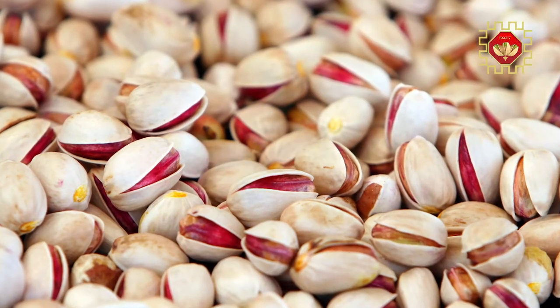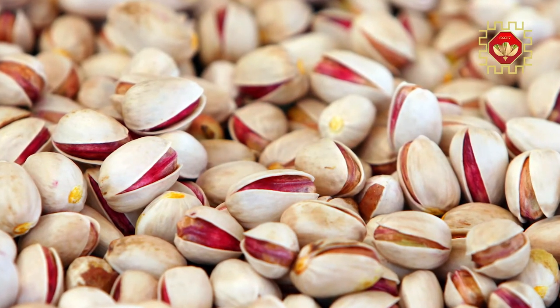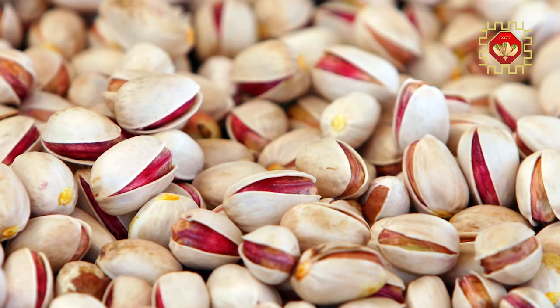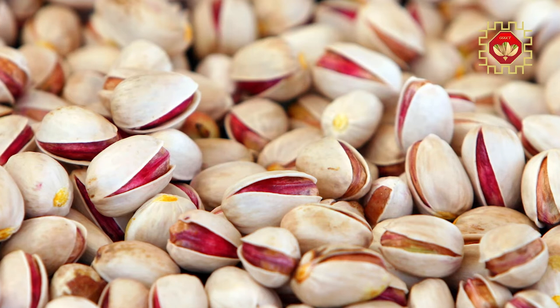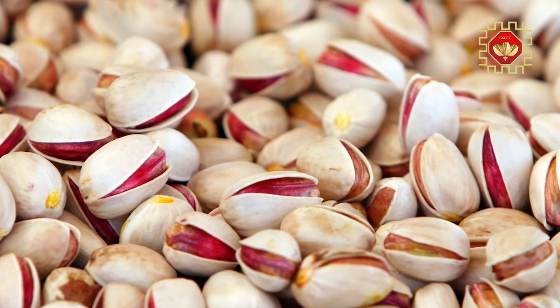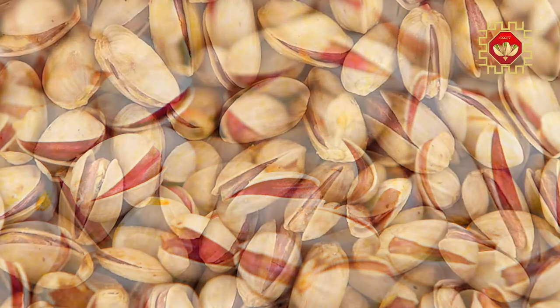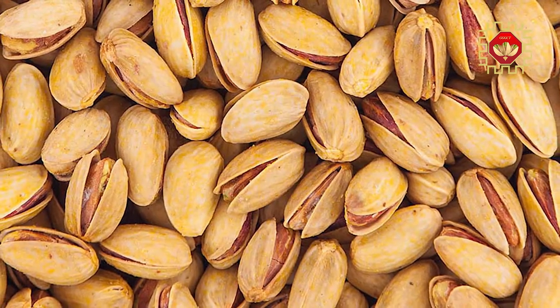Ahmad Aghaib pistachio, one of the new types of commercial pistachios in Iran, is Kalleguchi. High quality and low time required for harvesting are prominent features of this type of pistachio. India and Greece are among the countries that want Ahmad Aghaib pistachios.